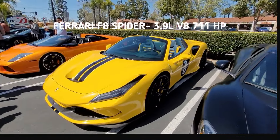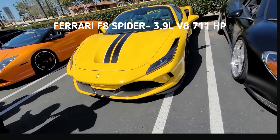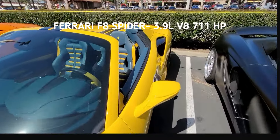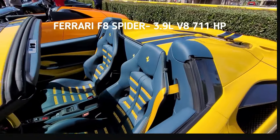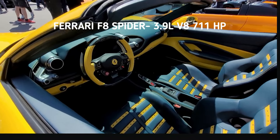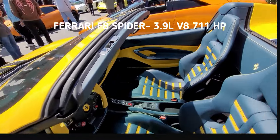Then of course we need a yellow Ferrari to make the show a proper Ferrari-type event. Look at that — let's get an interior shot of this beautiful bumblebee Ferrari. Nice dash here, nice interior.